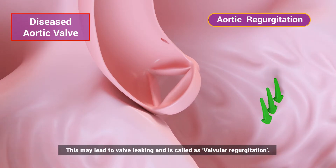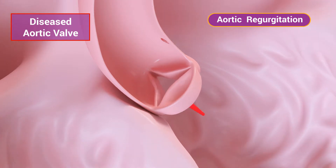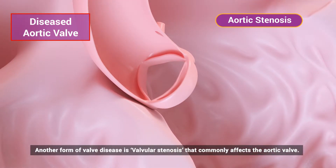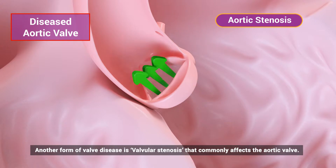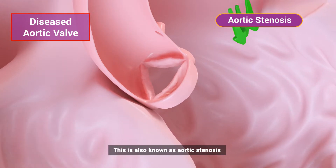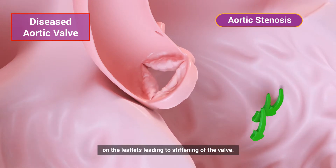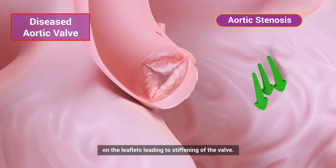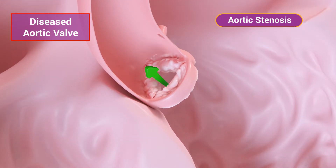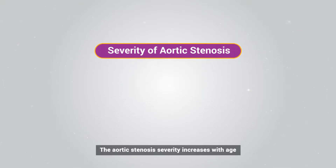This disruption may lead to valve leaking, which is called valvular regurgitation. Another form of valve disease is valvular stenosis, which commonly affects the aortic valve. This is also known as aortic stenosis and occurs mostly due to calcium buildup on the leaflets, leading to stiffening of the valve.